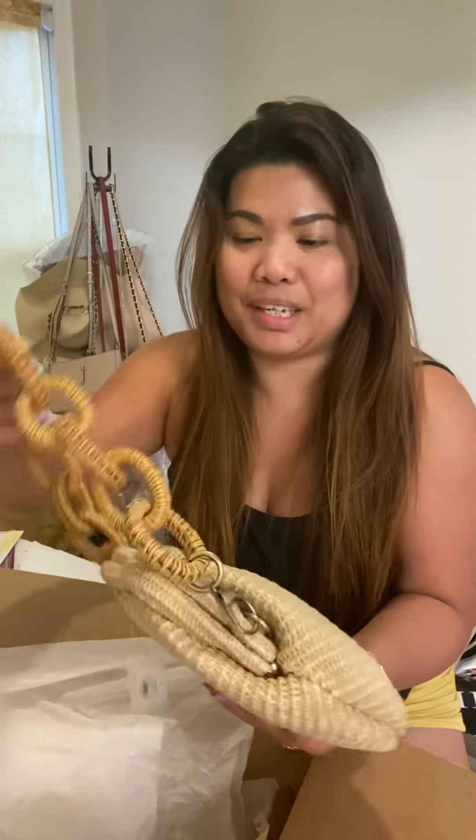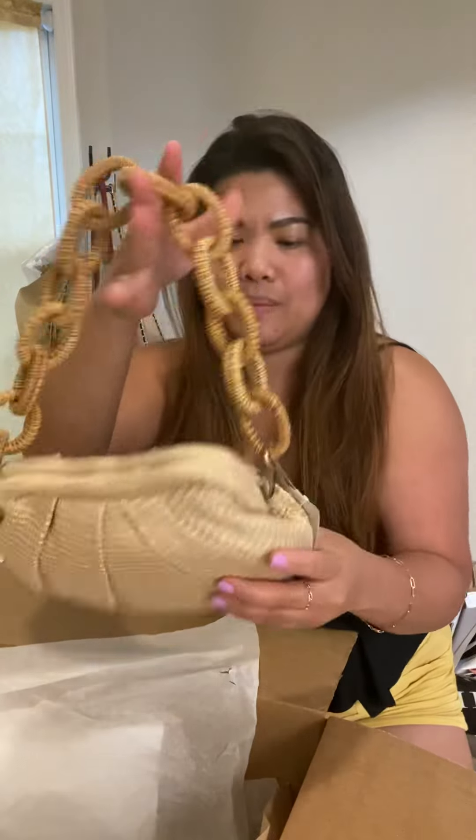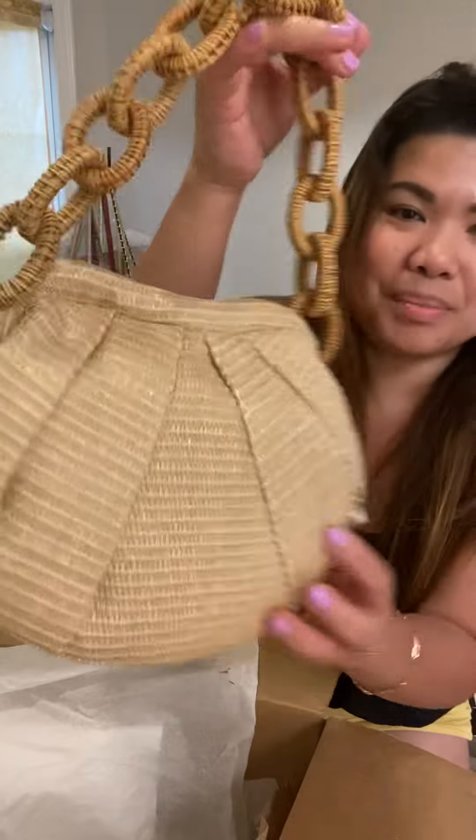This one is the killer, it's the cutest — look at this! Oh wow, very beautiful.